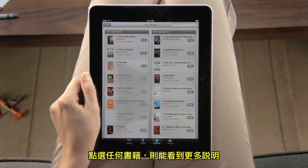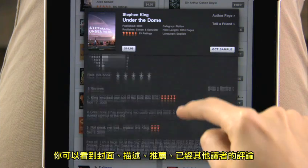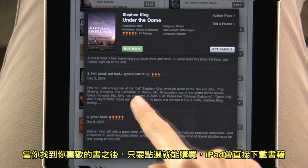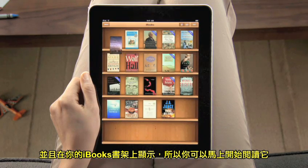Touch any book to see more details — full-color cover art, a description, recommendations, and reviews from other readers. You can even download a sample to read. After you find a book you like, just tap to buy it. It downloads straight to iPad and shows up on your bookshelf, so you can start reading right away.